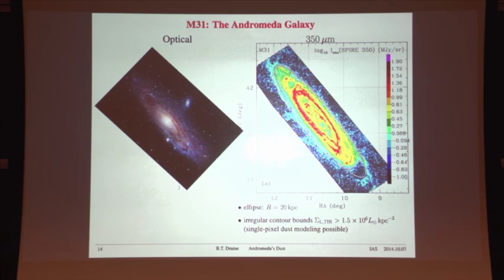The irregular contour encloses pixels with total infrared luminosity per unit area above a threshold of 1.5 million solar luminosities per square kiloparsec on the sky plane at the distance of Andromeda — a surface brightness where the signal-to-noise in one pixel is high enough to credibly estimate dust properties. The pixel resolution at 350 microns is approximately 90 parsecs on a side. For the modeling, different telescopes have very different pixel sizes, so we must work at a common resolution and convolve higher-resolution data down to match.